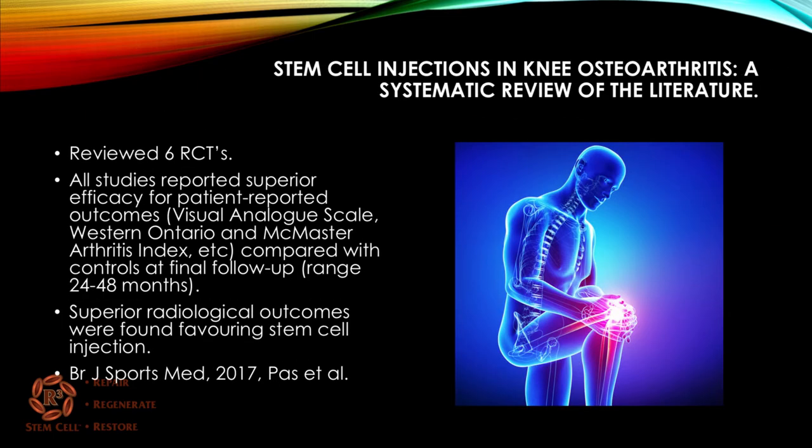A systematic review of the literature this year, looking at stem cell injections for knee osteoarthritis, reviewed six randomized clinical trials. All studies reported superior effectiveness for patient-reported outcomes, like the VAS pain score and arthritis index, compared with controls at final follow-up, with a range of two to four years. They also showed superior radiological outcomes favoring stem cell injections.